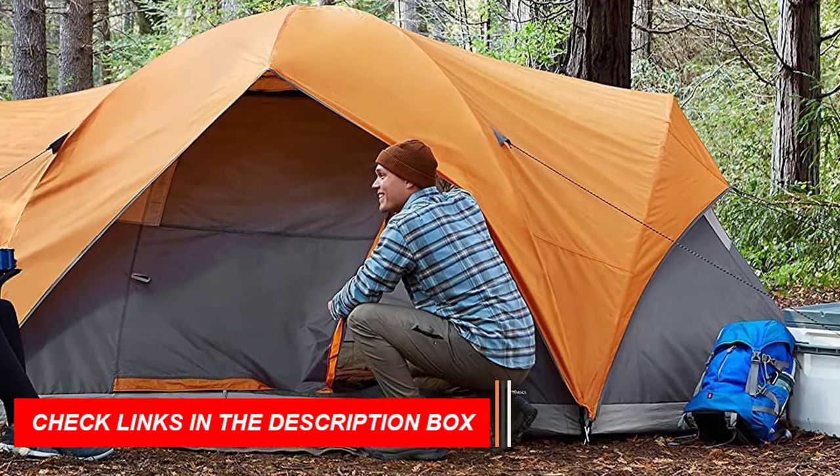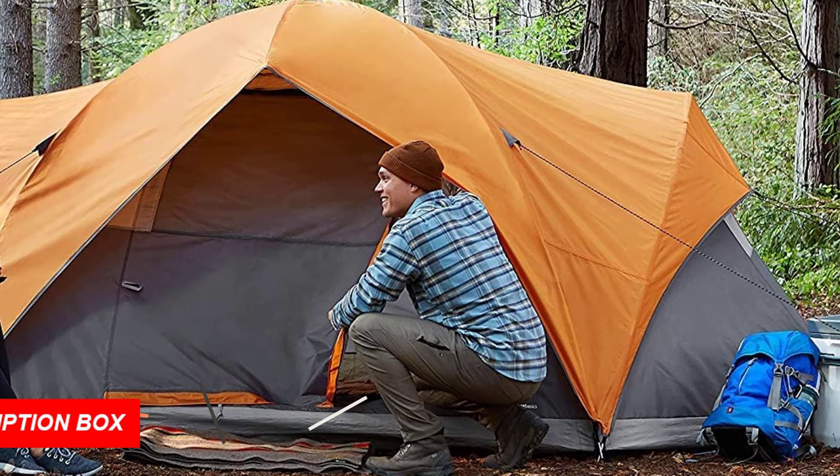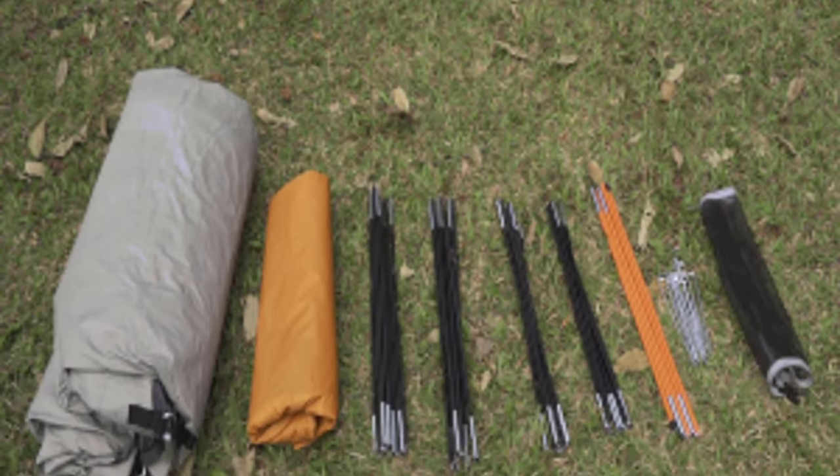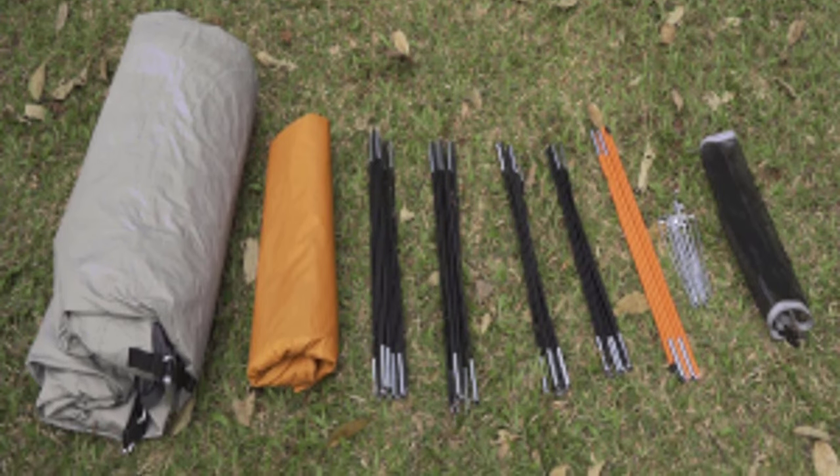The tent measures 15 by 9 feet (LxW) and has a 70-inch center height, allowing you to stand and move around with ease. Backed by an Amazon Basics 1-year limited warranty, this camping tent is a reliable choice for your next camping adventure. If you're looking for the best camping tents in 2023, this is definitely one to consider.